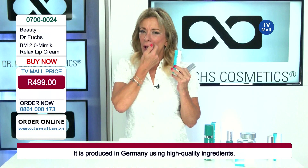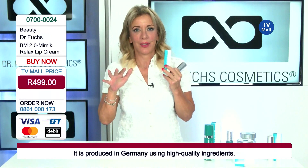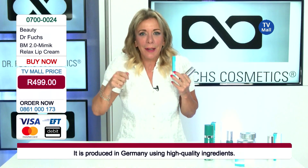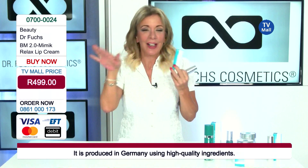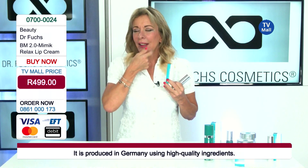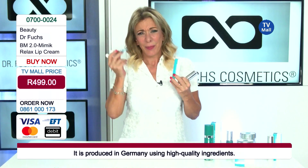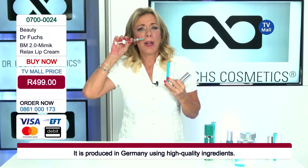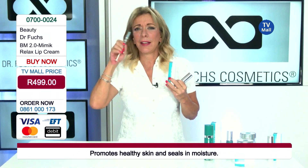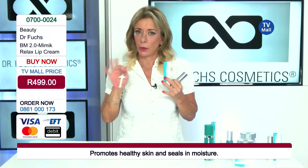Botox you cannot apply to the upper lip — then you cannot move it anymore, it's frozen, and you cannot eat soup or talk anymore. So that's not the solution. The solution for those wrinkles on the upper lip is sometimes hyaluronic acid, but then sometimes you have to apply a lot of it to see a result, and then the lip gets too thick in that area — it doesn't look good.